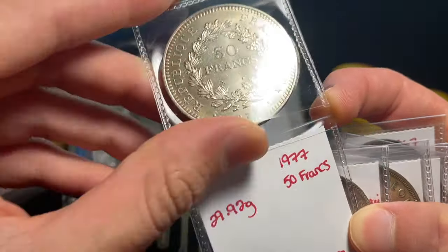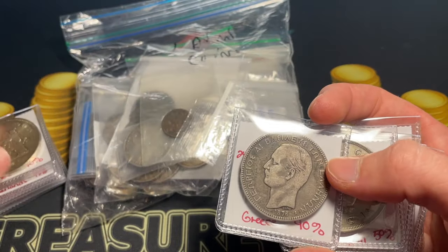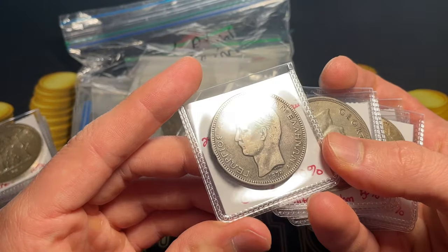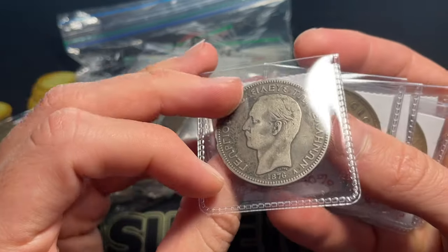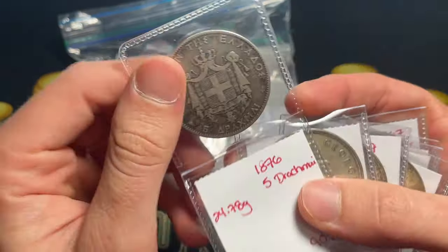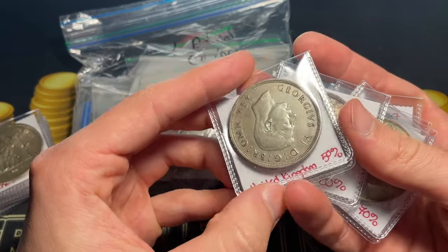Here's a 1977 larger Hercules design 50 francs — that was the same design they had after moving away from Emperor Napoleon III. And here's a five drachma from 1876, a nice larger Greek coin. That could definitely be better, but there are some interesting items from that range, so it should have a bit of a premium.